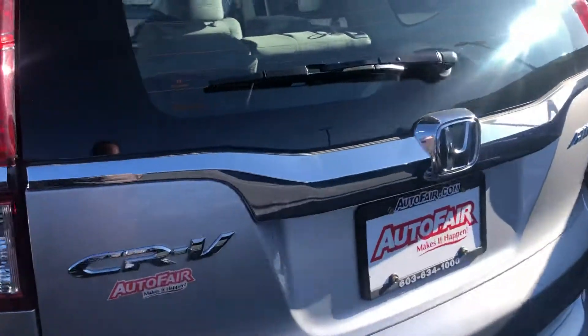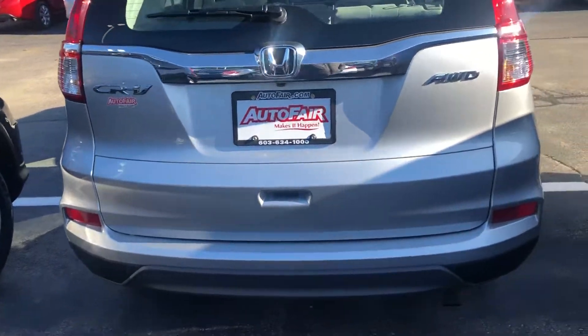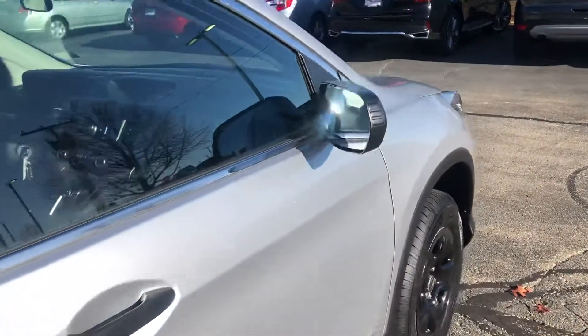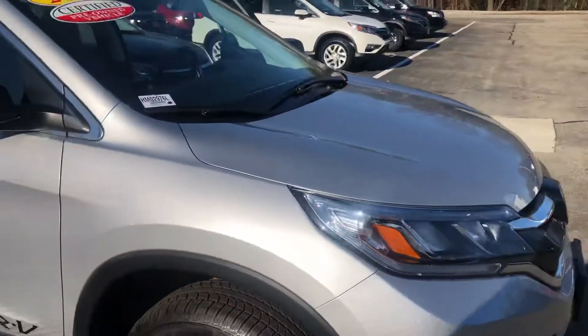Mileage is good, in the 30,000 range. It is in very nice condition. It's also certified, so you are getting a three-year, 125,000 total mile powertrain warranty with this vehicle.